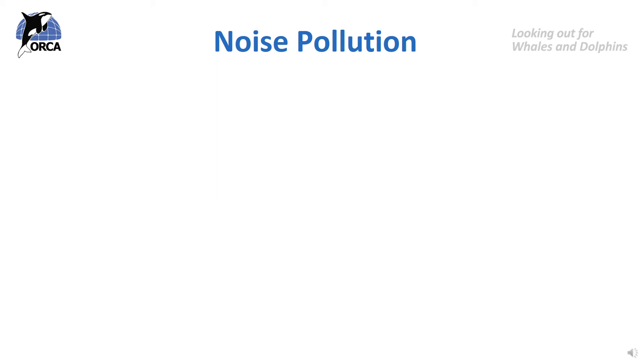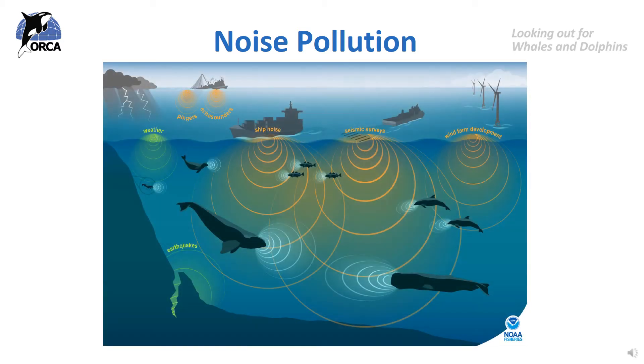Firstly, noise pollution. Cetacean species have evolved to use echolocation to find their food. They are very good at picking up sounds and hearing noises — so good in fact that they are quite sensitive to loud noises. A noise that is much louder than any natural sounds they may hear in the ocean could really frighten or even damage a toothed cetacean.